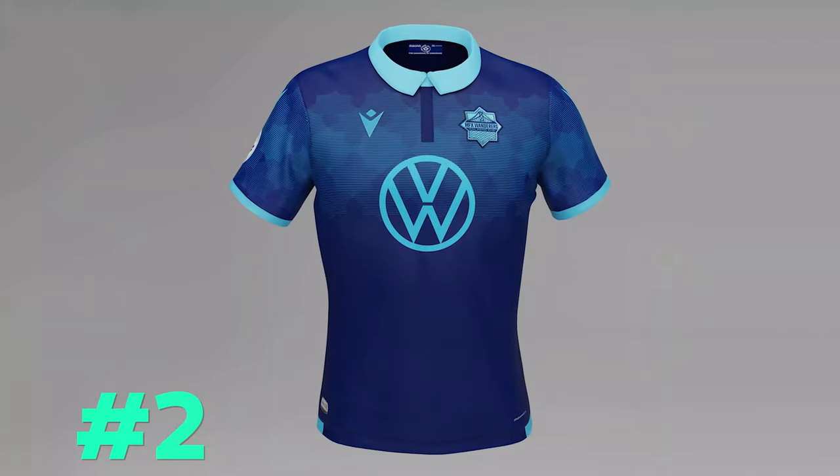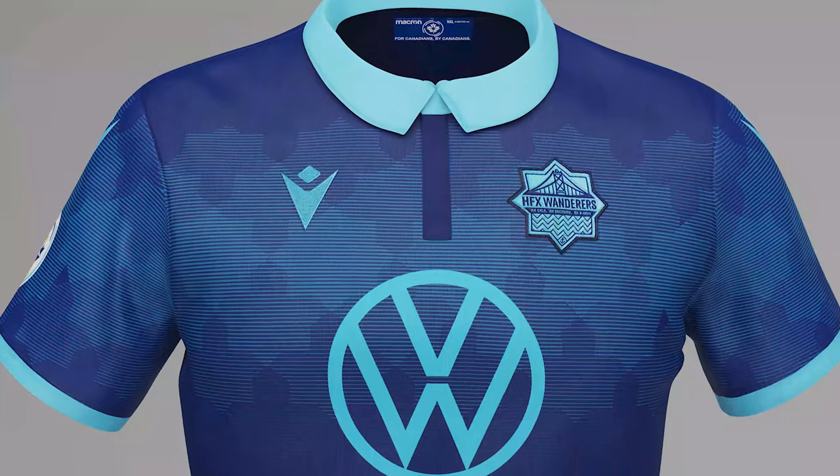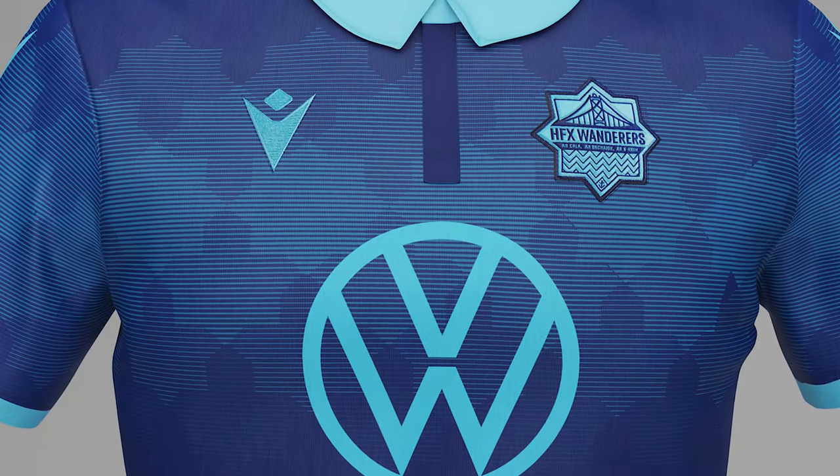Coming in at number two is Halifax Wanderers with this beautiful all blue kit. Other clubs looked for different offsetting colors to provide some contrast. Halifax was like, nah, we're going to roll with all blue and just make it stand out on its own. I love the collar and the trims on the sleeves as well as the Volkswagen logo. Across the chest, they went with something a little bit different — they created a repeating pattern of the outline of their crest. It's such an awesome shape that the way they did it, it just really catches your eye. It's well designed, it's balanced, it has everything to become an instant classic. I'll be honest with you, I kind of want to snag me one of these tops.